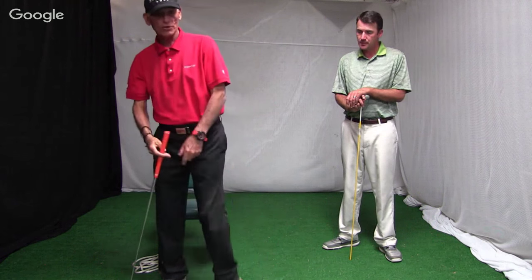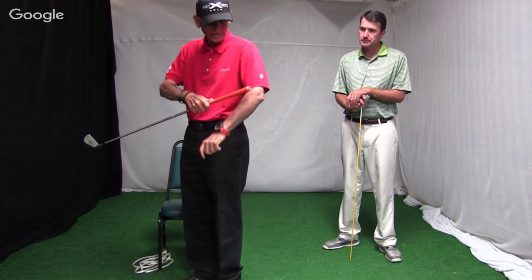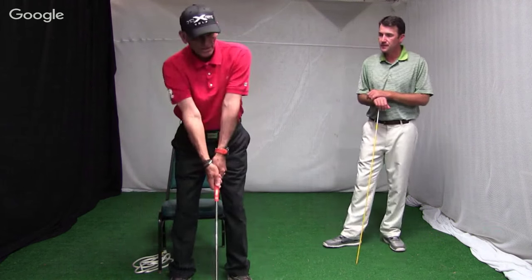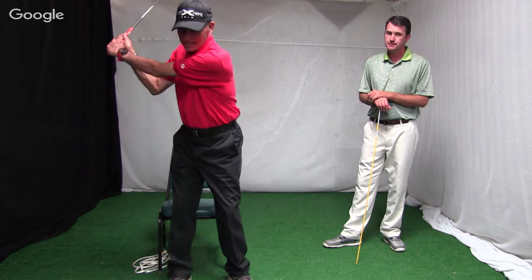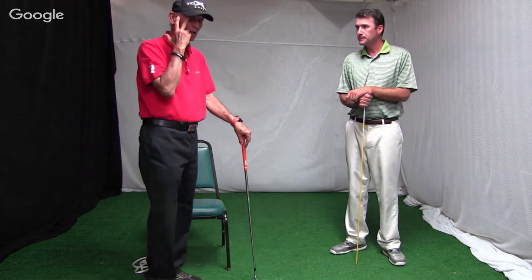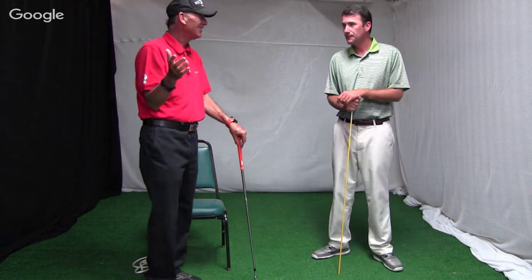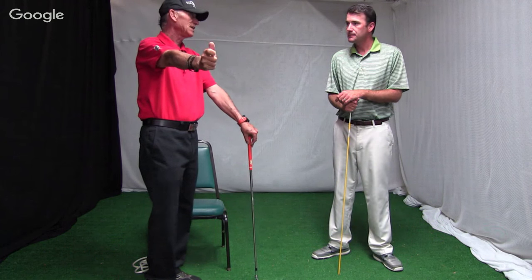Every golfer has some degree of bend in their elbows — normally between three and five degrees. So a straight left arm is just how your arms hang — they're not locked, it's just how they hang. If you look at Jordan Spieth, he's got what they call a soft left elbow. Curtis Strange did that, Harry Vardon had it — there's a bunch of players that have it. That is much preferable to dead, straight, and locked.